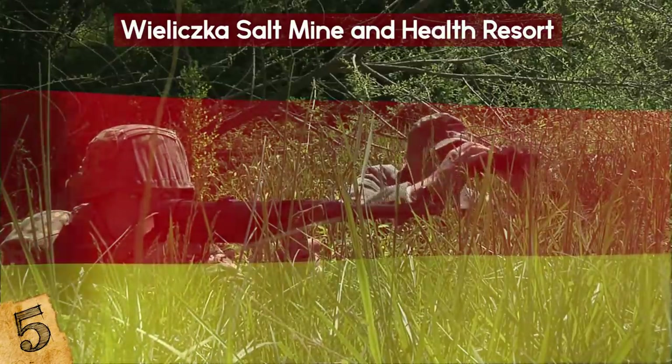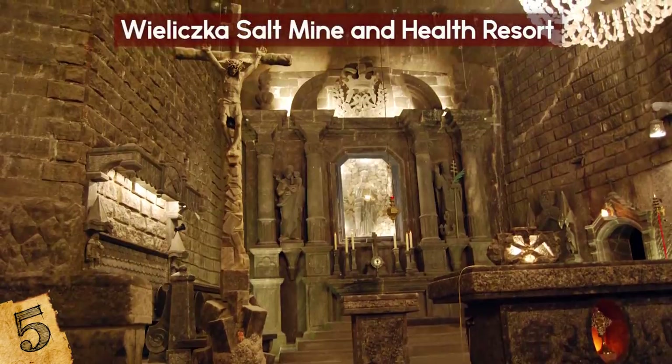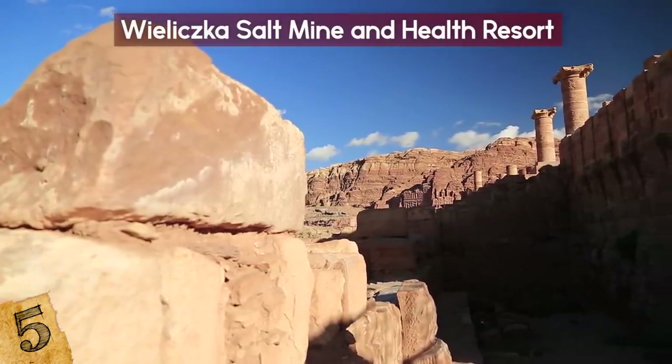During World War II, the mine was occupied by the Germans and was used for manufacturing war materials. Nowadays, the Wieliczka Salt Mine is an official Polish historic monument. Since 1978, it has been a UNESCO World Heritage Site.